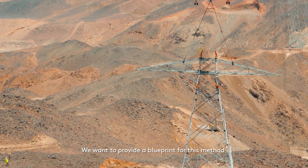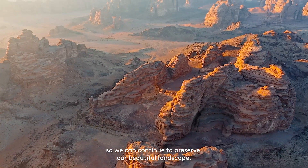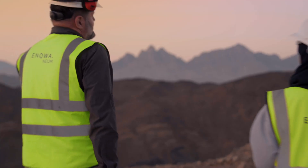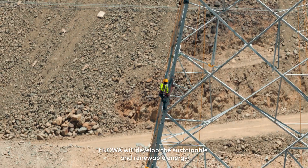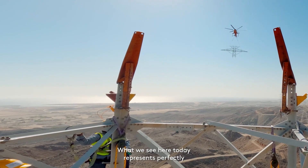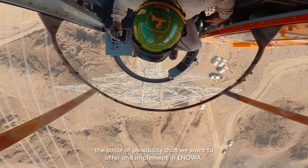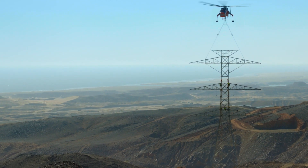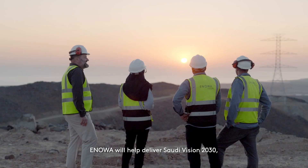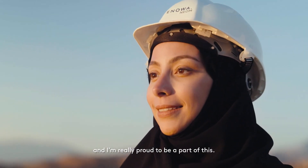We want to provide a blueprint for this method so we can continue to preserve our beautiful landscape. Inua will develop the sustainable and renewable energy that will help to build the future of my country. What we see here today represents perfectly the circle of possibility that we want to offer and implement in Inua. Inua will help deliver Saudi Vision 2030, and I'm really proud to be a part of this.